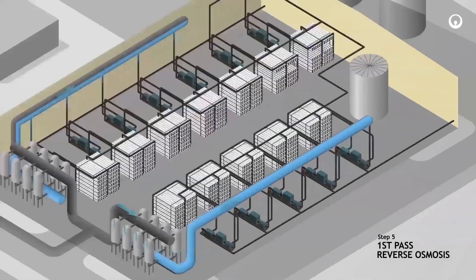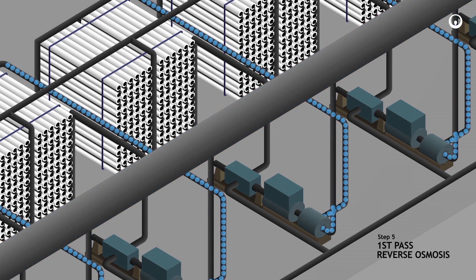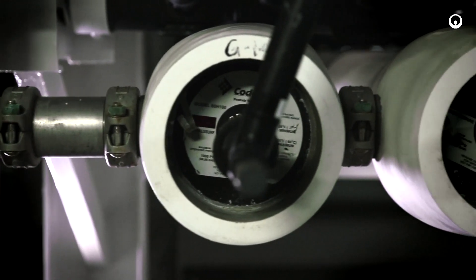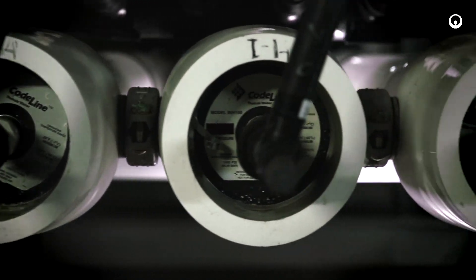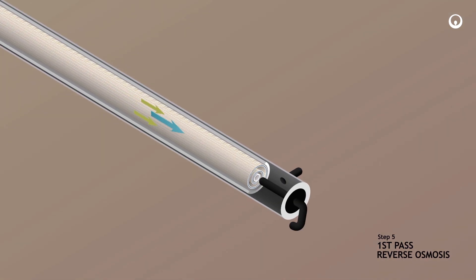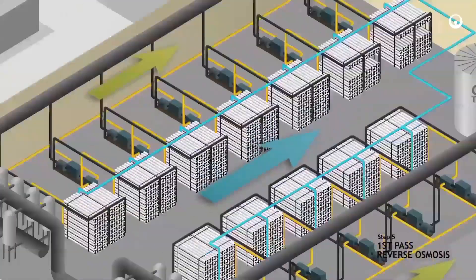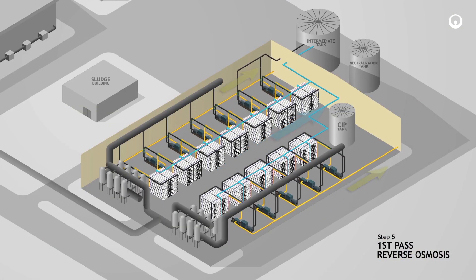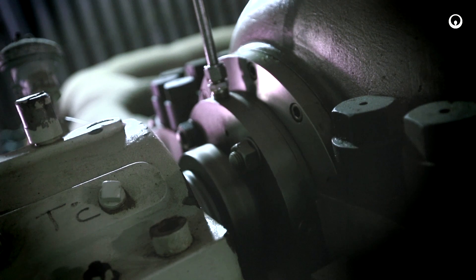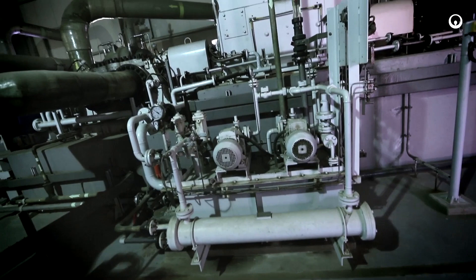Membranes require periodic cleaning with special chemicals such as caustic soda lye and citric acid. The first-pass process consists of 10 first-pass racks. Ten special high-pressure pumps are used to achieve the separation process, which takes place inside each pressure vessel, resulting in a permeate and brine stream. The energy in the form of 60 bar pressure remaining in the brine is recovered with Pelton turbines to drive the high-pressure pump motors.